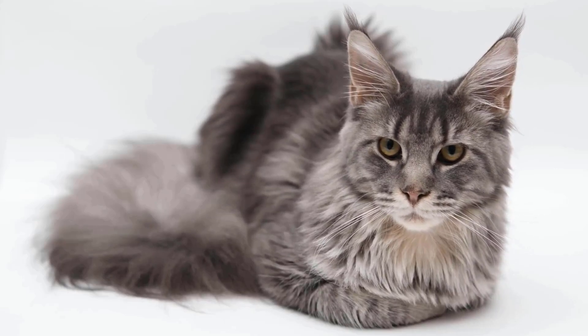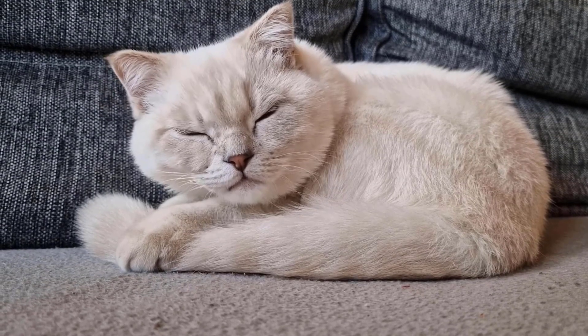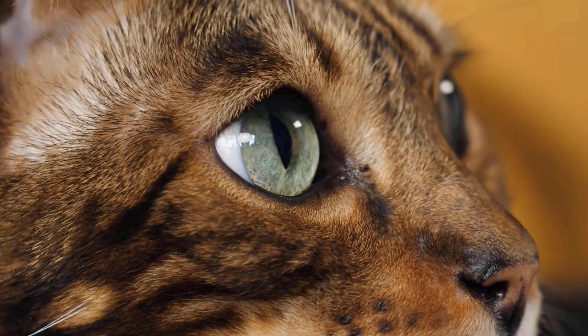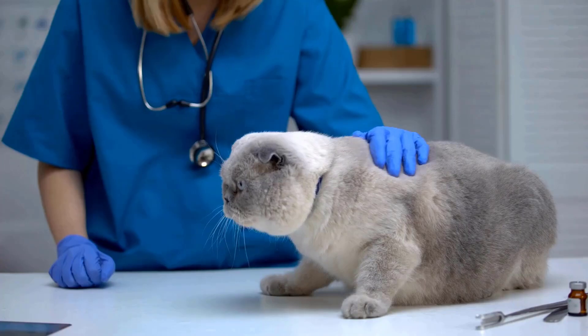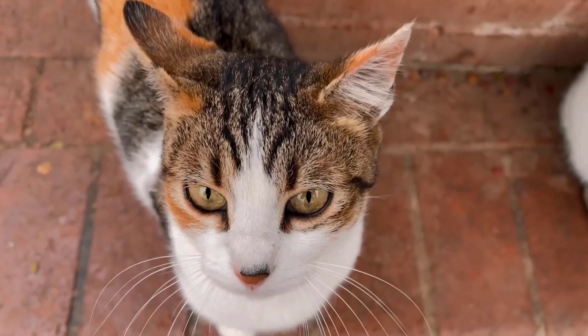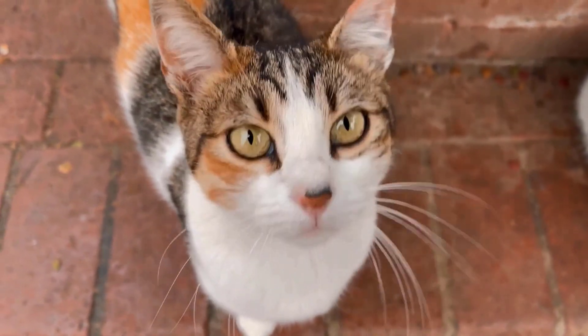Kidney failure in cats is a serious condition that occurs when the kidneys are unable to adequately filter waste products from the blood. Recognizing the symptoms early can help in managing the condition more effectively. Here are some common symptoms of kidney failure in cats.